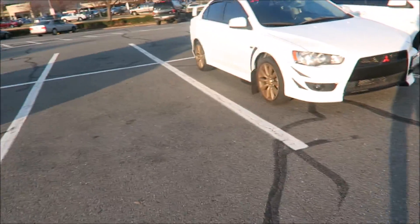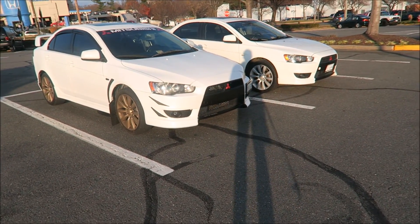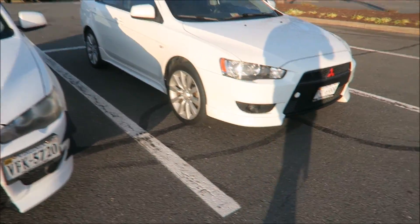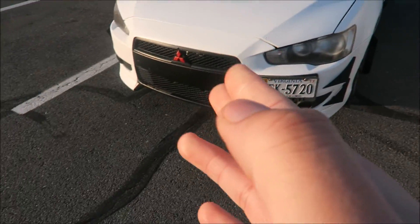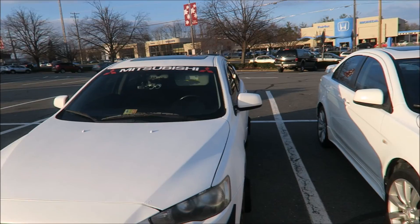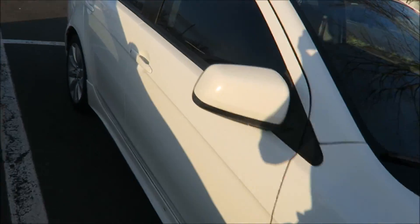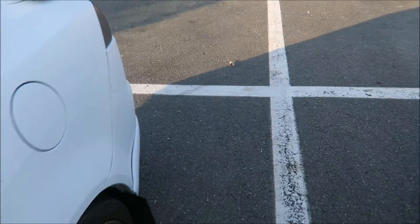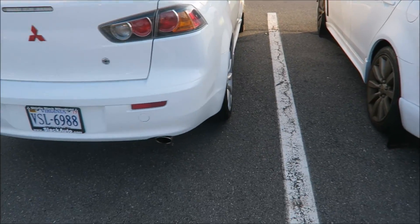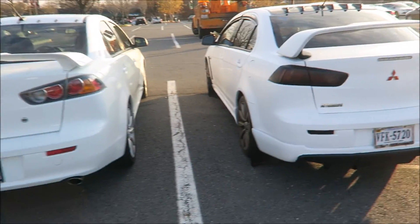Alright guys, thank you so much for watching. Two Lancers that look exactly like mine — I'm gonna get the new lip so it'll look different soon. He's also got a banner on top, mine doesn't. Here are the tail lights — he debadged it, I didn't. As always, have a good one guys!